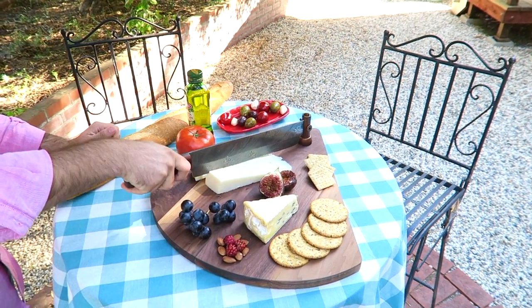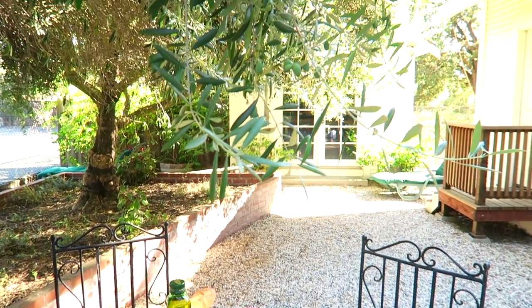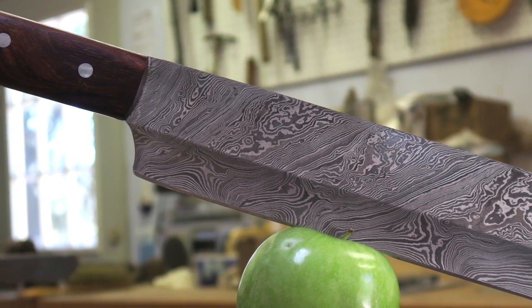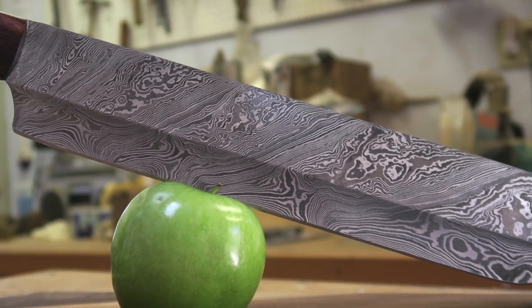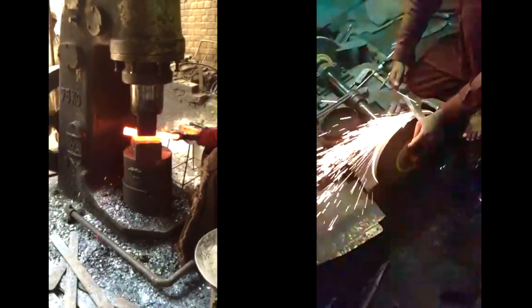For years, the hunt for the right knife had us wondering about that perfect blade that would work its way through all types of food items perfectly. We got our hands on Damascus steel, a historical metal with a wavy surface pattern, hammered out with steel and iron, and molded into your most perfect kitchen experience.